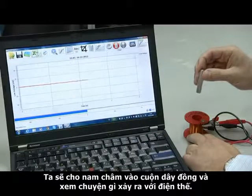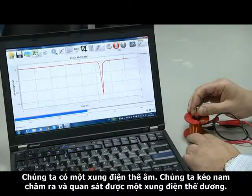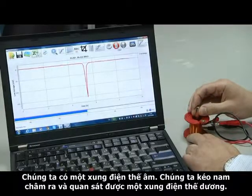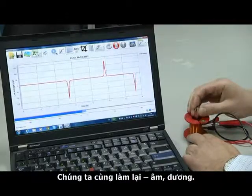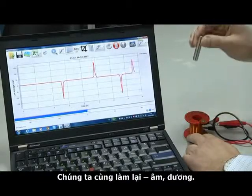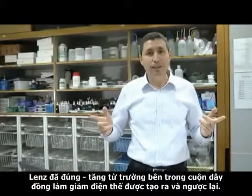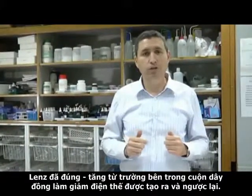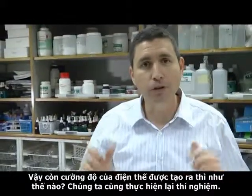We will insert the magnet into the coil and see what happens to the voltage. We got a negative voltage pulse. We will remove the magnet and we got a positive voltage pulse. Negative, positive — Lenz was right. Increasing the magnetic field in the coil will decrease the voltage created, and vice versa.